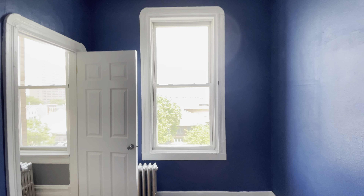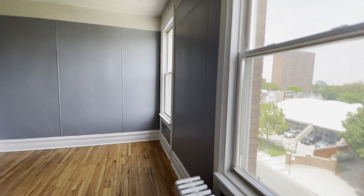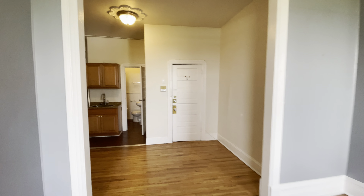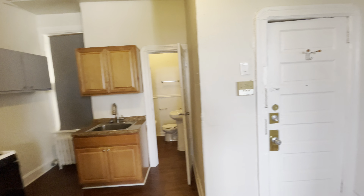There's another bright, huge window here. Thank you for touring 1355 West Chicago, unit number C2 — one bedroom, one bath in Westtown.